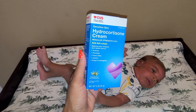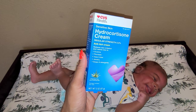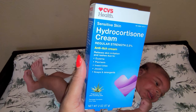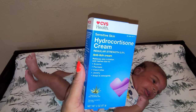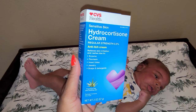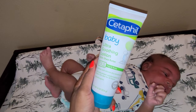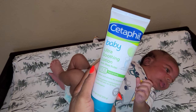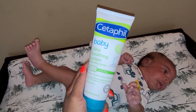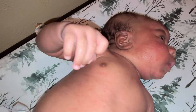Amazon failed me — they sent me a 1% cream. So I went to CVS and they actually had regular strength hydrocortisone cream for sensitive skin. This is 0.5% as you can see on the box. Typical hydrocortisone cream in stores is 1%, which is maximum strength, but for babies you want to use 0.5% so you don't hurt their skin. I'm going to apply this to his body and then follow with Cetaphil baby ultra soothing lotion with shea butter to keep him moisturized throughout this process.